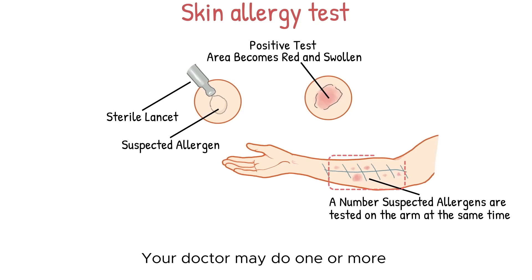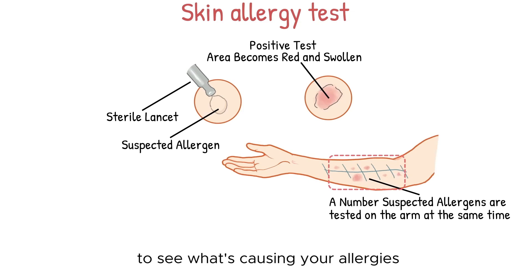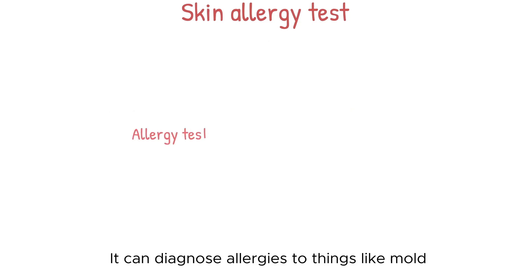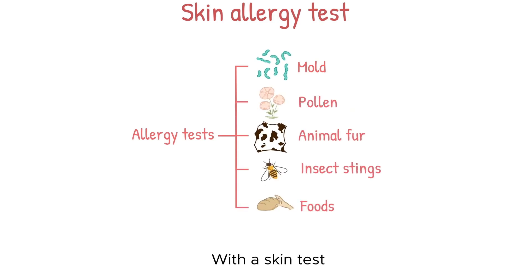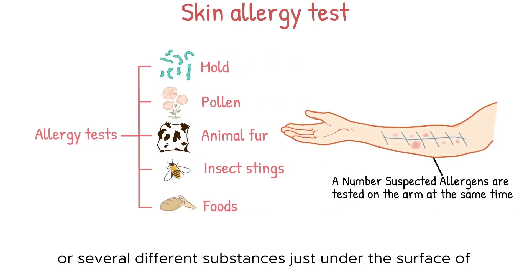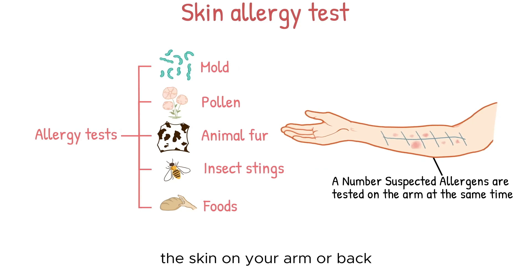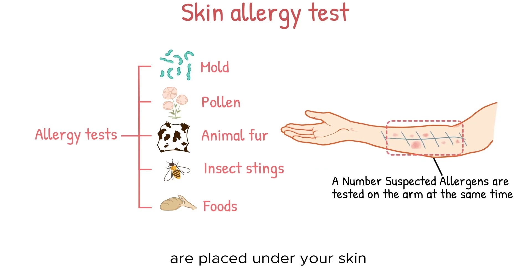Your doctor may do one or more of several different types of allergy tests to see what's causing your allergies. One is a skin test. It can diagnose allergies to things like mold, pollen, animal fur, insect stings, and foods. With a skin test, your doctor will place a small amount of one substance or several different substances just under the surface of the skin on your arm or back.